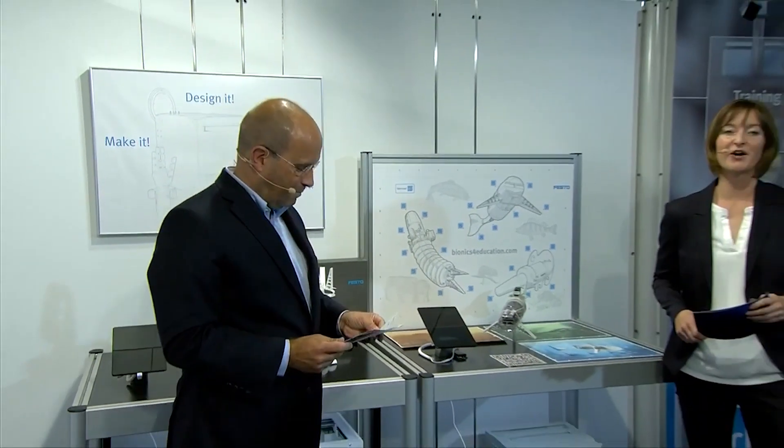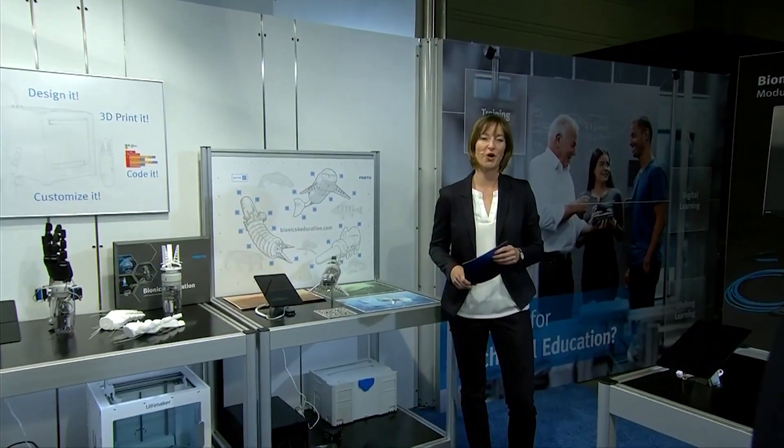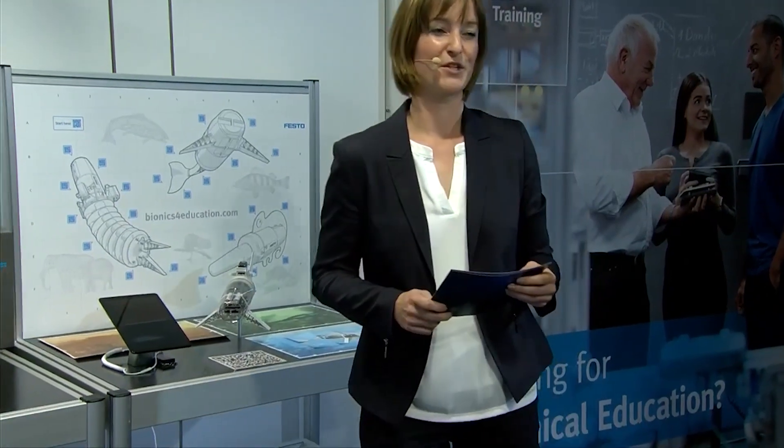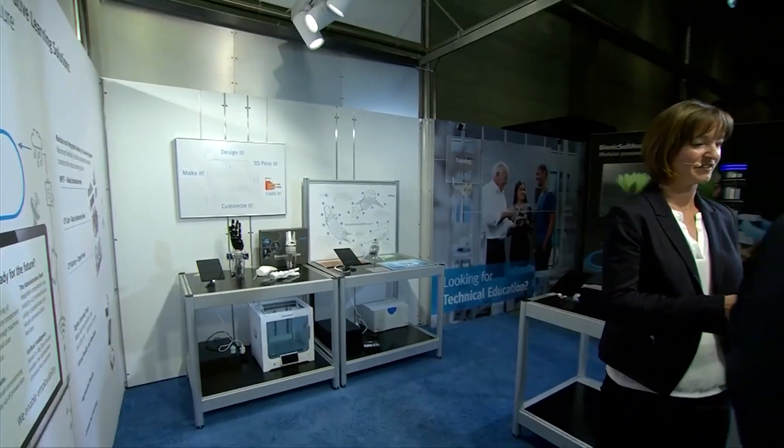Now we come to the next product highlight we are planning to launch this year, and this is our Bionic Flower, which also comes with a construction kit. I will now step over to the table where we are demonstrating the functionality.